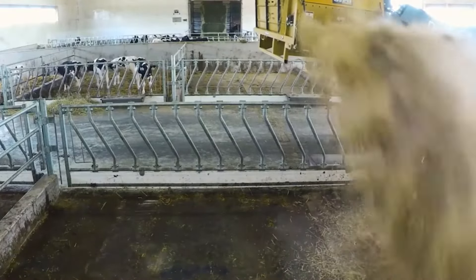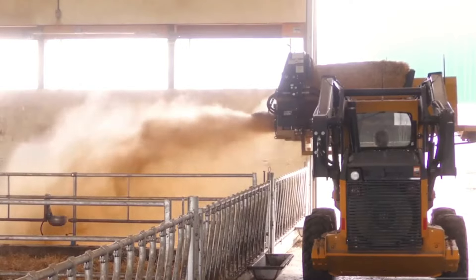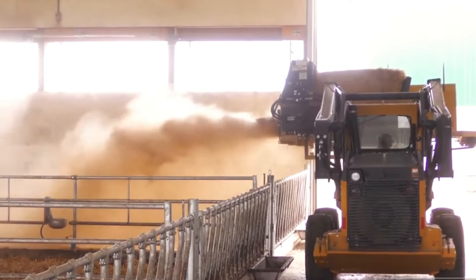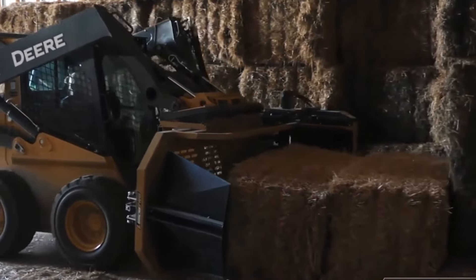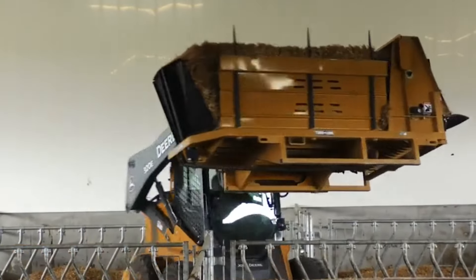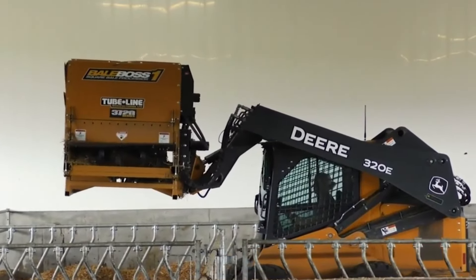Number thirteen: by mechanizing bale handling and distribution, this machine reduces manual labor requirements and ensures a consistent feeding routine. It enhances individual work efficiency on the farm by saving time and resources, allowing farmers to focus on other aspects of livestock management.